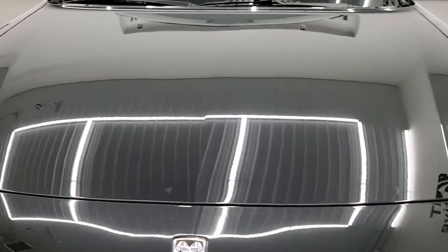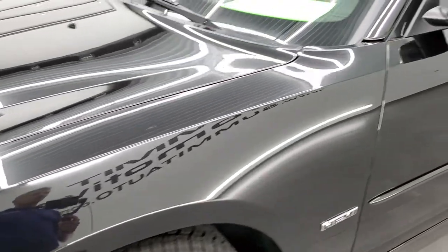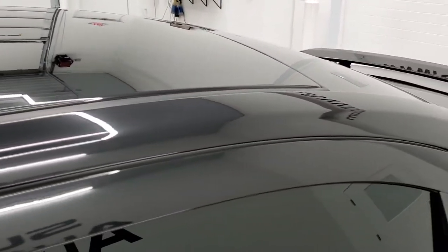We shoot all of our videos in 1080p 60 frames per second. So if you have HD capabilities on your computer, tablet, smartphone or television, turn them on right now because it is definitely your best way to check out the quality, condition, and options of the vehicle before seeing it in person.